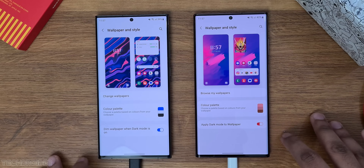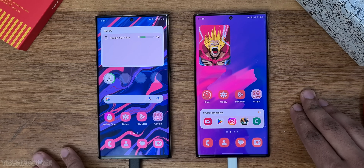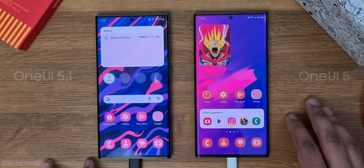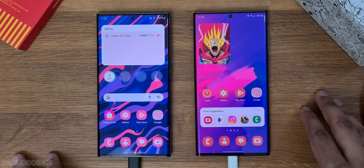There are no notable changes in the material you color palette, and the apps are also the same. Looking at the dialer, the animations are snappier in One UI 5.1 — it is now smoother than the last OS.